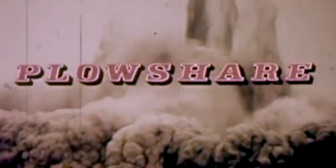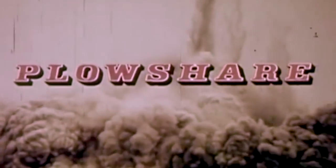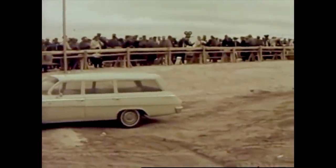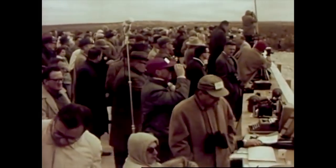Oh, that's simple. We'll use these. The nuclear explosion. That was part of Operation Ploughshare, a bold move to use nuclear weapons for civil purposes. The prelude to the full scientific exploitation of nuclear explosions took place before the eyes of observers from nations all over the world.